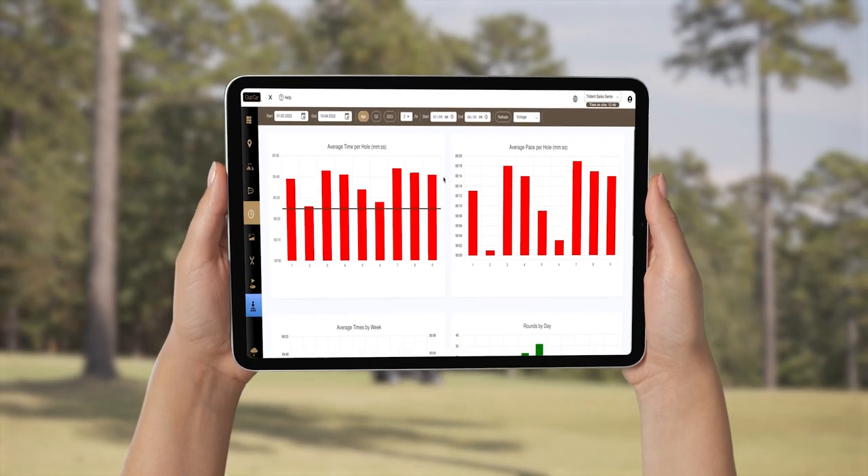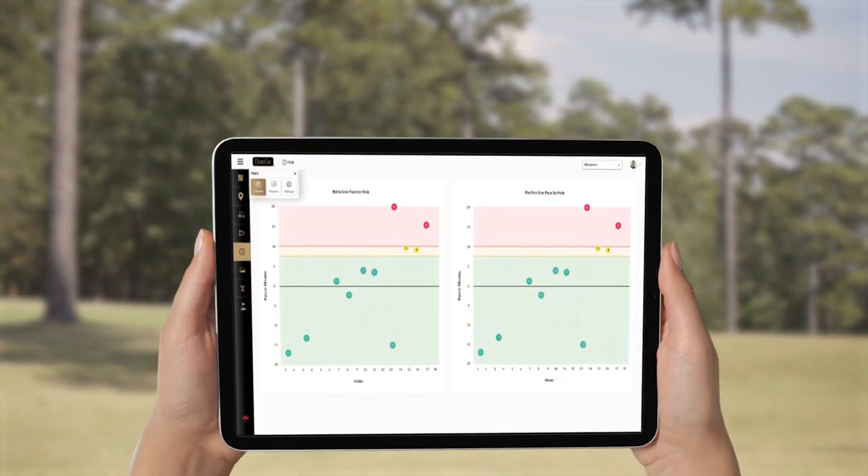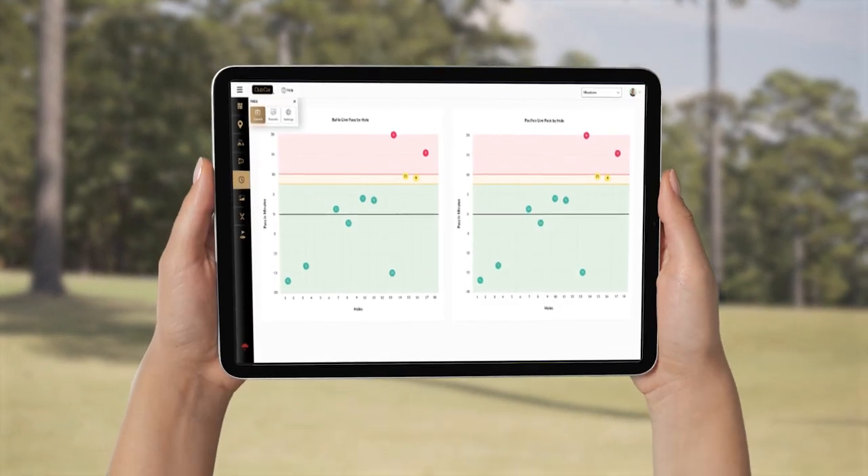Visage also offers historical reports that give you the power to improve pace of play overall, as well as review the results of recent process changes.